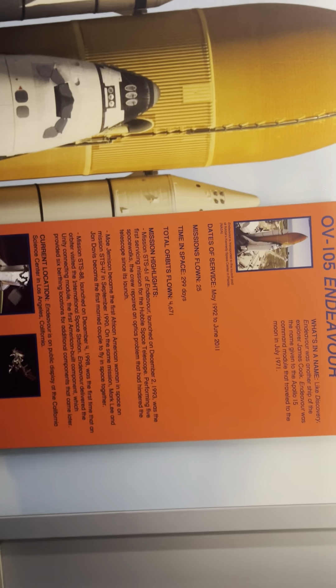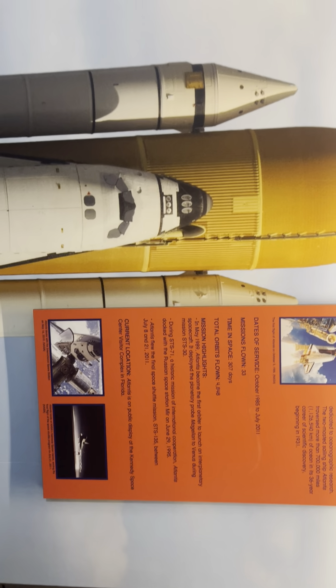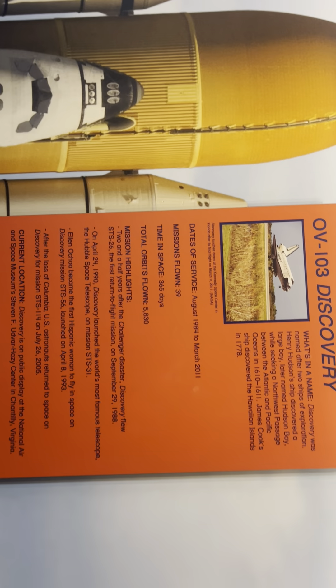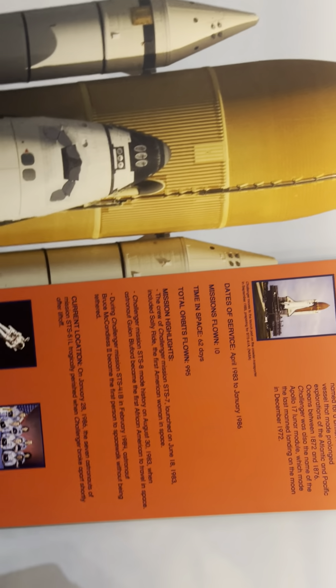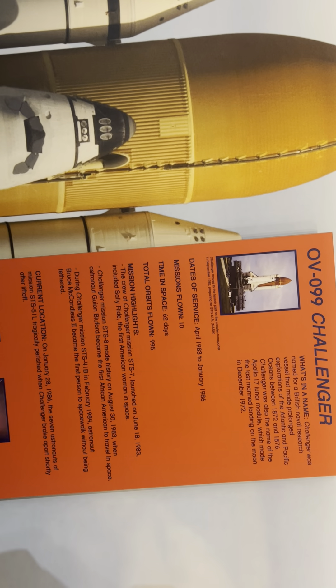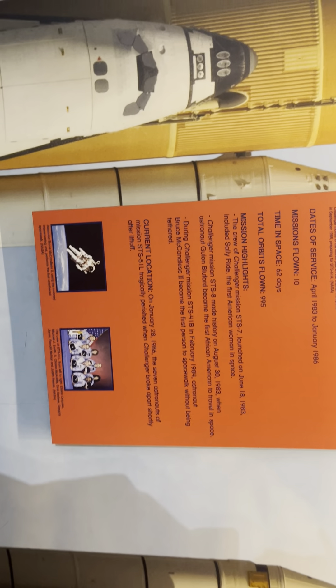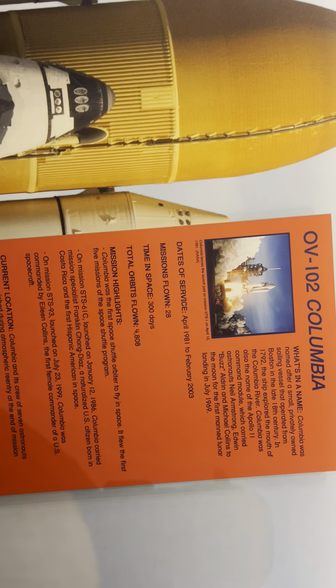Endeavour: 25 missions flown, 299 days in space, 4,700 orbital flights. Atlantis: 33 missions, 307 days, 4,800 total orbits flown. Discovery: 39 missions, 365 days in space, 5,800 orbital flights. Challenger: 10 missions, 62 days in space, 995 orbits flown. Columbia: 28 missions, 300 days, 4,800 orbital orbits.